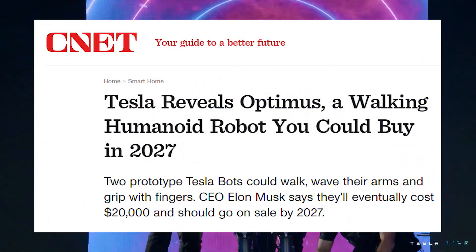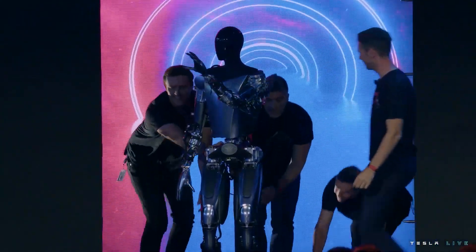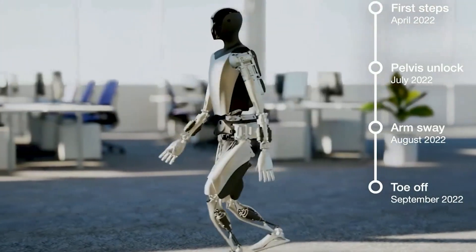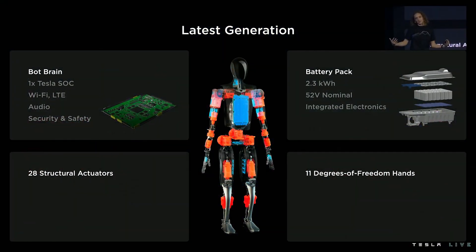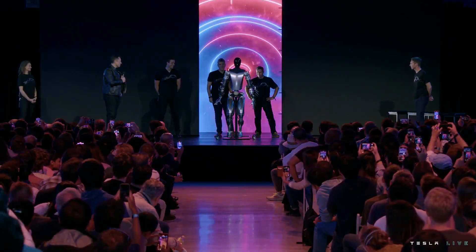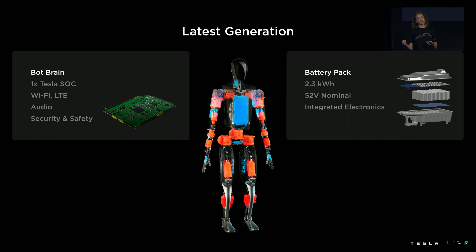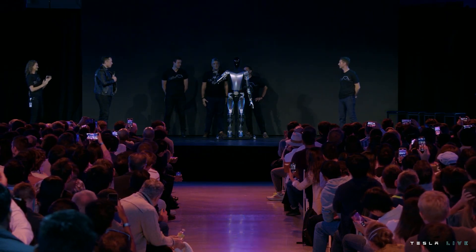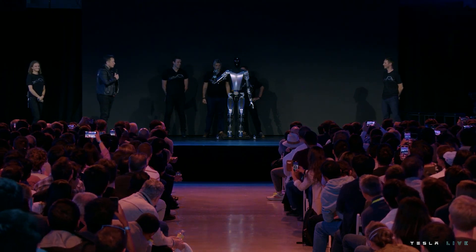This power consumption is not really excessive. As CNET points out, Optimus' power consumption is very similar to that of high-end gaming PCs. The only difference is that it walks on its two legs, does all kinds of physical work, and weighs 160 pounds. The brain of Optimus tapped into Tesla's expertise in chip design, so each humanoid robot will have one Tesla system-on-a-chip. As for connectivity, Optimus supports both Wi-Fi and LTE. This should make it easier for Tesla to update and improve the performance of Optimus over time, similar to the company's all-electric vehicles.